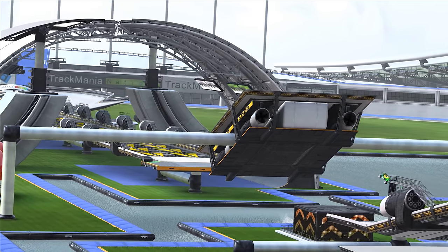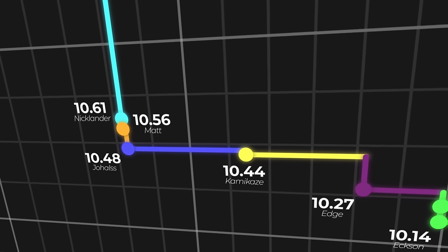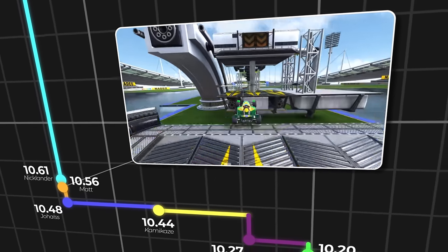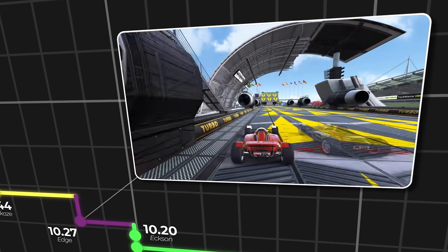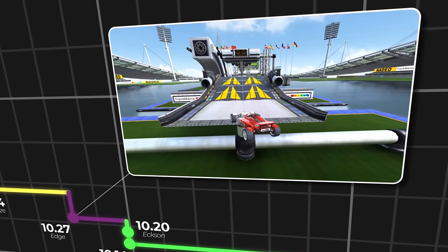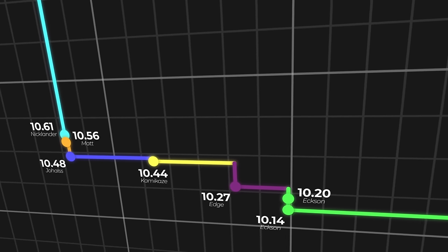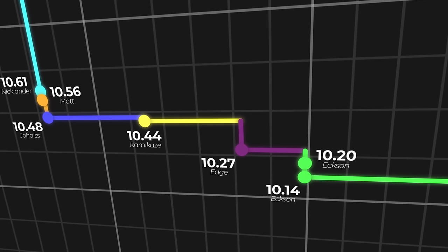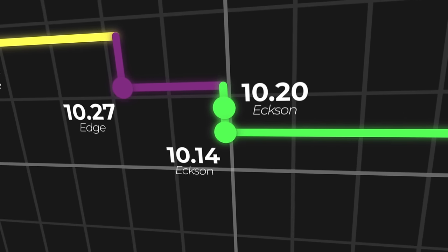Scattered throughout 58 are numerous tricks players can use to save time, and the first year of the track's world record history saw many small improvements — maintaining more speed after the landing, a faster end, less airtime after the water bounce, etc. As expected, progress gradually slowed down as players like Matt, Joe Hulse, and Edge pushed the record closer to perfection. On the 24th of December 2018, a player named Exxon set back-to-back records, pushing it down to a 10.14 — the first truly strong record on the track.